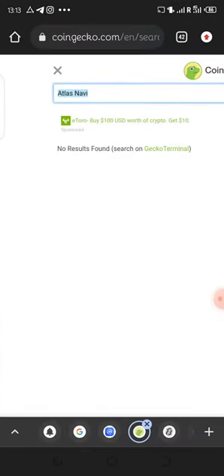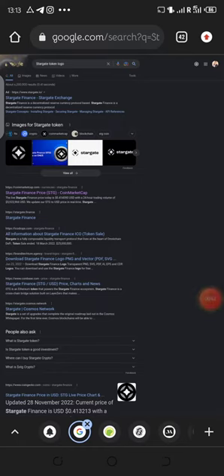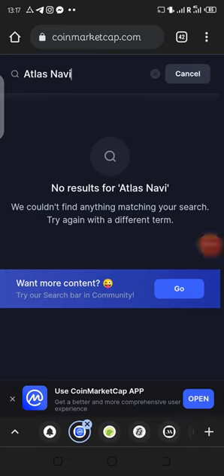This is CoinGecko — I've searched for this coin and we can be able to buy it from here. I just closed that tab, so let me open it again. This is also the coin on CoinGecko.